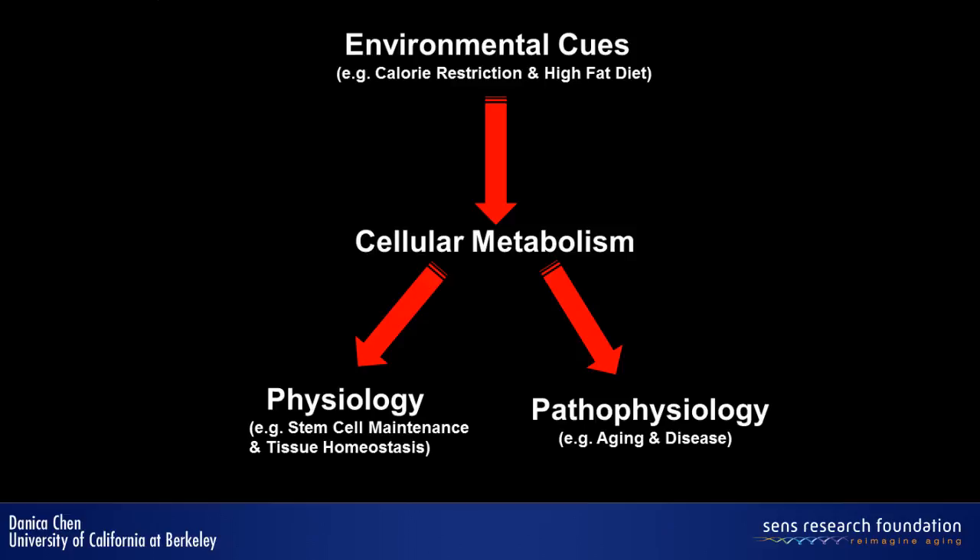One part of the physiology we're particularly interested in is stem cell maintenance and tissue homeostasis, which obviously has important implications in aging. We're also interested in understanding how metabolism becomes dysregulated under hazardous physiological conditions such as aging and disease.